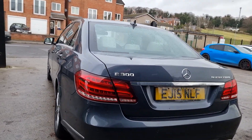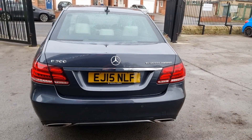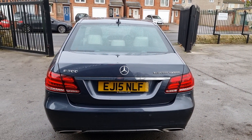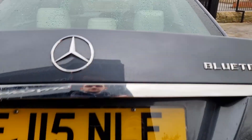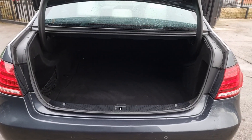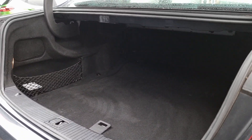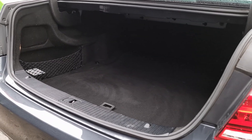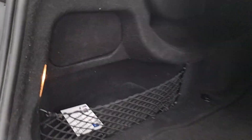This one is also fitted with parking sensors. If we open the boot, as you can imagine it is absolutely huge. I like to describe these boots as post boxes because they've got a small hatch but they do have a hell of a lot of room inside. There are also little nets on the side as well.